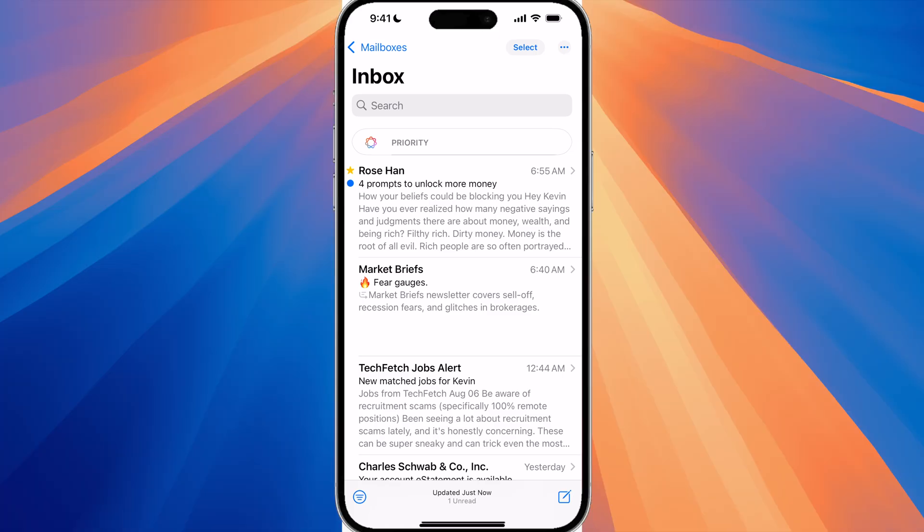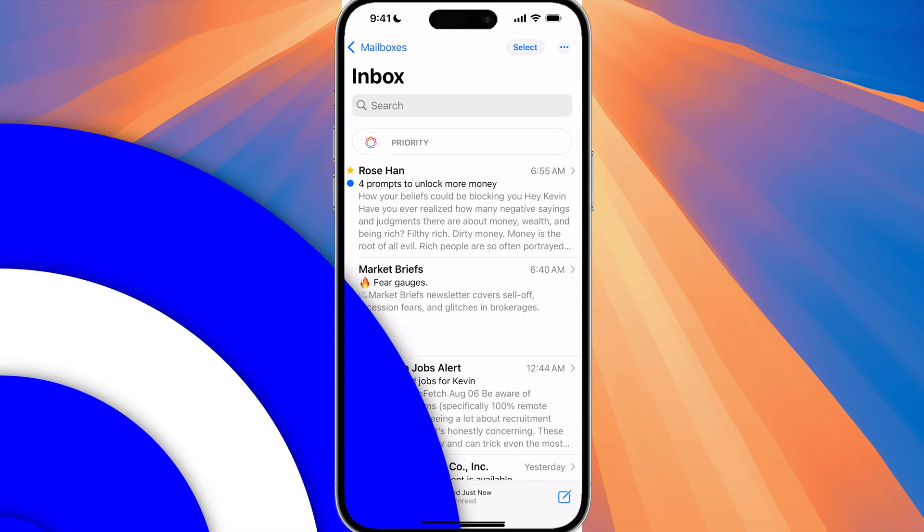In the mail app there's also the priority section up top. Sometimes I get emails that are listed under priority and sometimes I do not. I am still unsure as to how Apple Intelligence actually sets the priority of the email so that it displays at the very top, but once I find out more I will let you know.